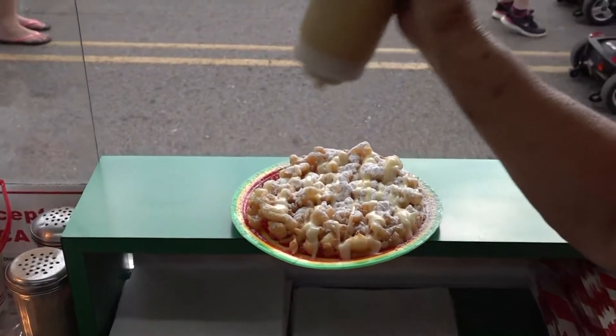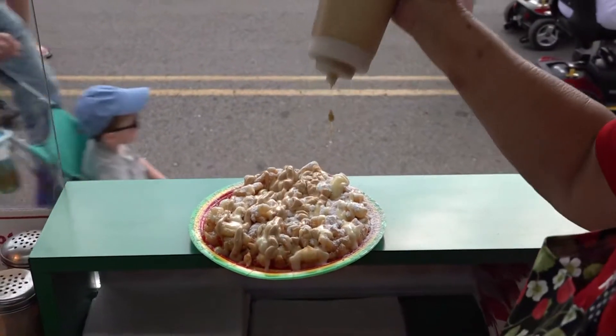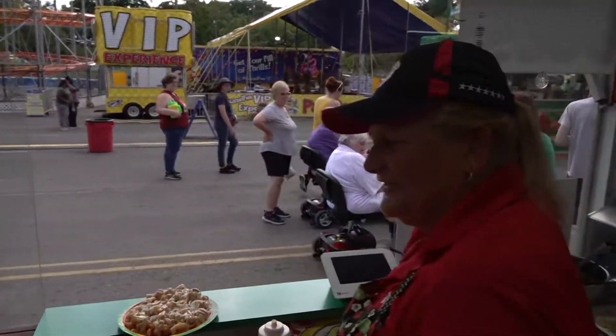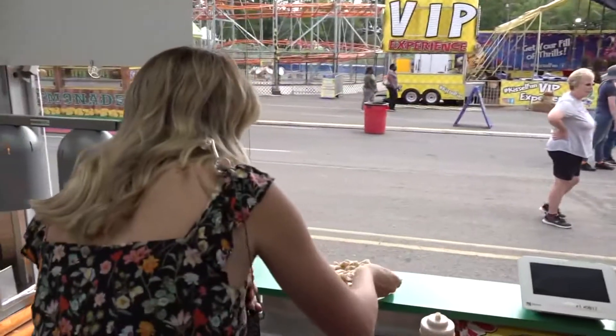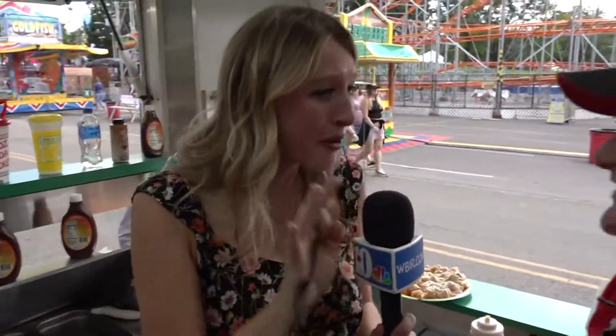And then we're going to do the cookie butter glaze. That looks so, so good. Now there's only one thing left to do with this. What is that? Eat it. Then we have to take a taste. That was amazing. Best of the fare. So good.